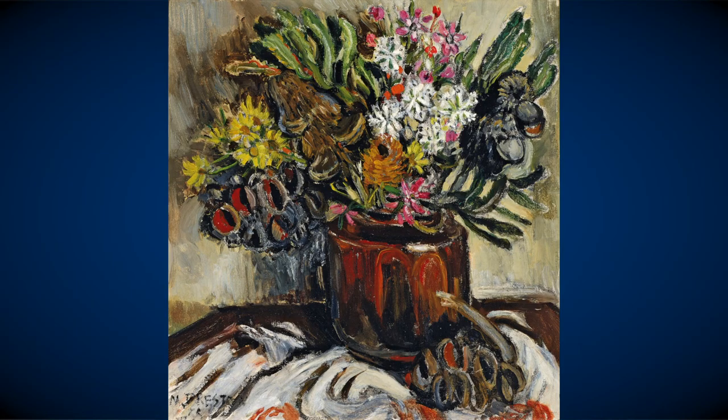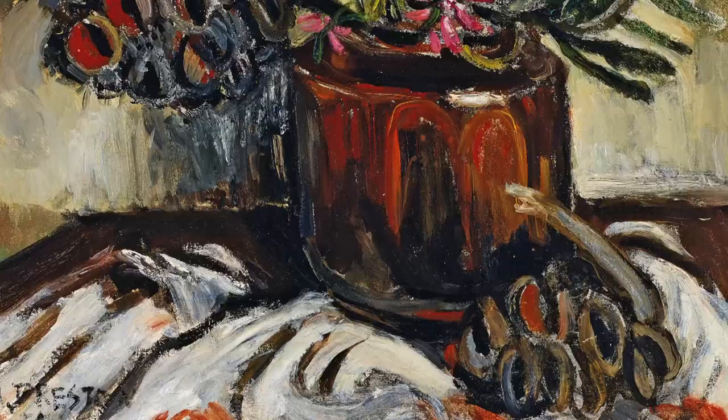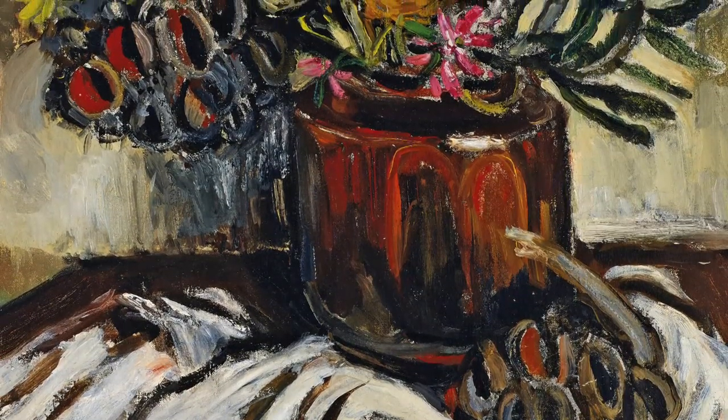We have in our collection two works by Margaret Preston: Banksia from 1955, and lot one which is Flowers and Jug, circa 1929, which carries an estimate of nine to twelve thousand dollars. It is a beautiful print.